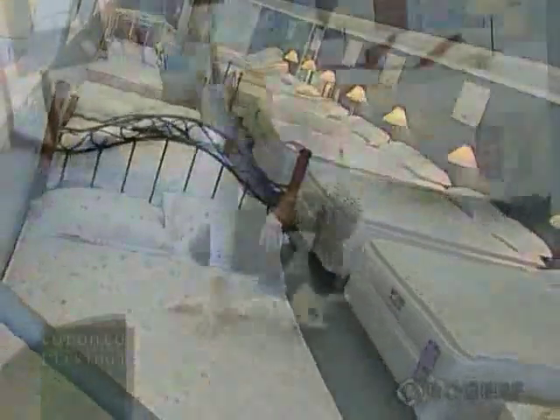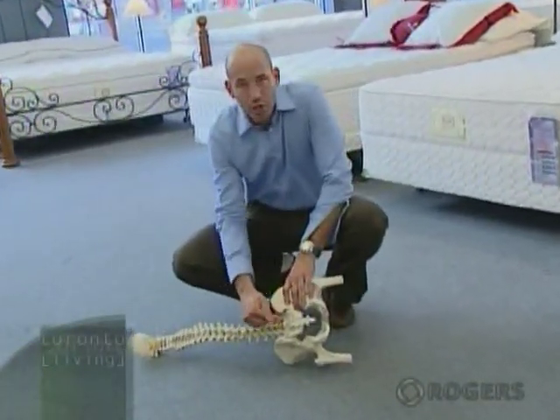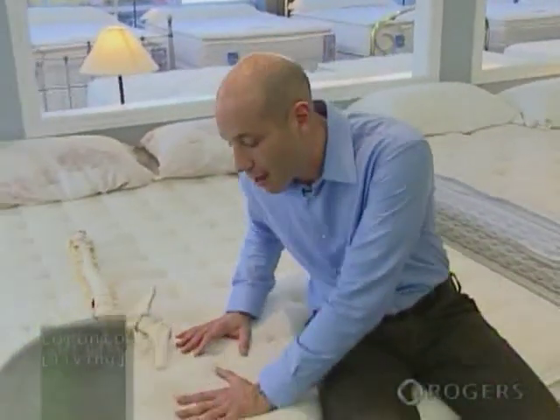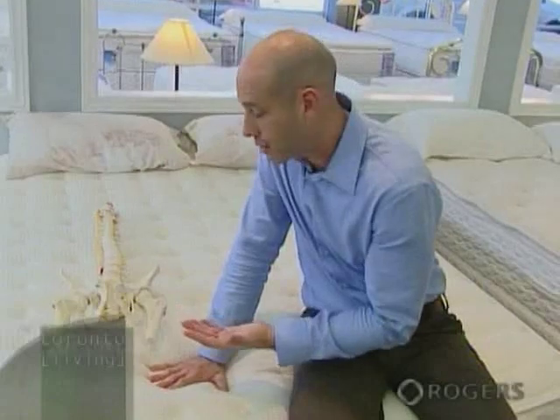The extreme of sleeping on something too hard and supportive is the floor. You would build up pressure points on the back, the hip, and the shoulders, and you would also decrease the circulation to those areas, which would cause you to toss and turn. This is a bed I would recommend because it encompasses both comfort and support. The more I push down, the more the bed pushes back up against my hand, and this way it eliminates those circulation problems and pressure points while giving you a comfortable sleep throughout the night.